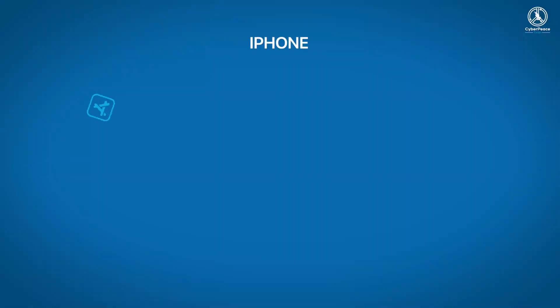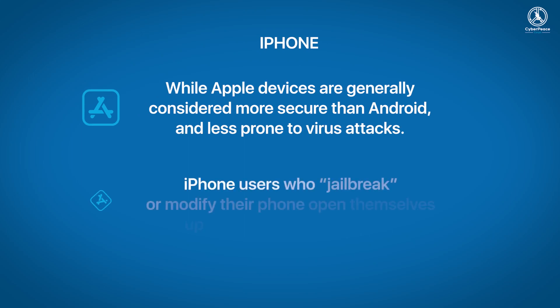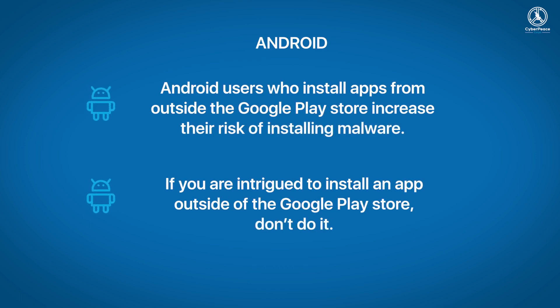But how do you know if a mobile phone has been infected? While Apple devices are generally considered more secure than Android and less prone to virus attacks, iPhone users who jailbreak or modify their phone open themselves up to security vulnerabilities. Similarly, Android users who install apps from outside the Google Play Store increase their risk of installing malware — so if you're intrigued to install an app outside of the Google Play Store, don't do it.